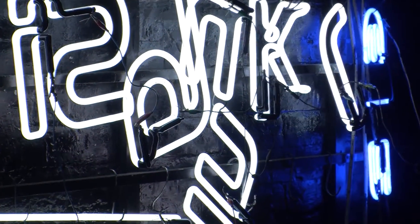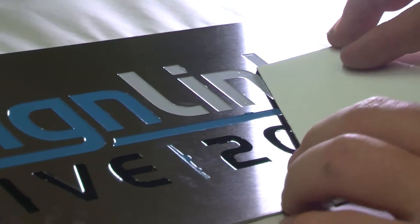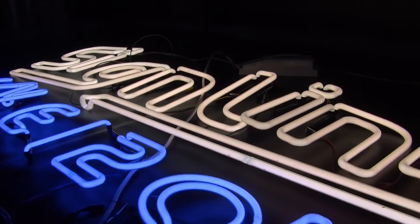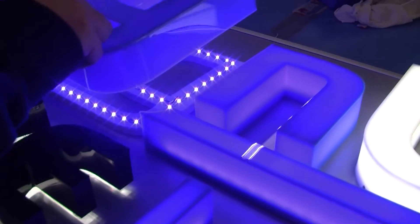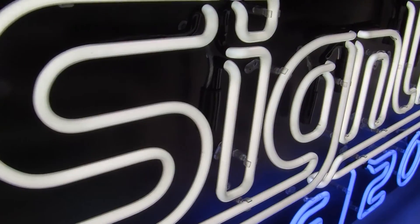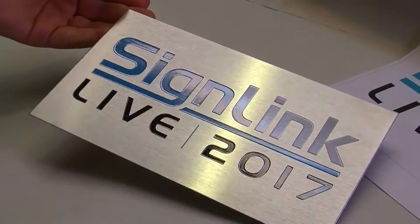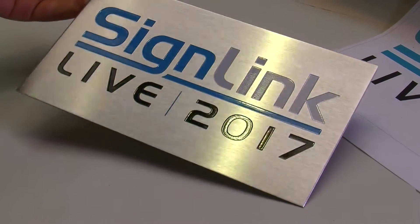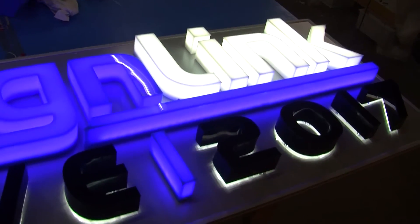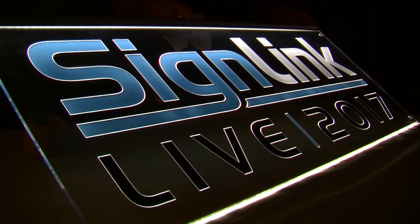To showcase the amazing versatility and variety the UK signage industry has to offer, SignLink Live travelled around the country to highlight the incredible skill that goes into handcrafted signage and the powerful impact it creates, as our logo is brought to life through engraving, edge-lit neon and LED lighting and built-up lettering. We are proud to be shining a light on the rich and diverse UK sign-making industry and we look forward to welcoming you to this exciting event. SignLink Live — a fascination for fabrication.